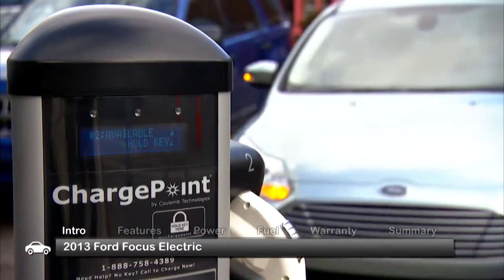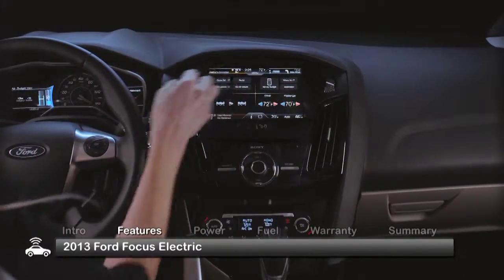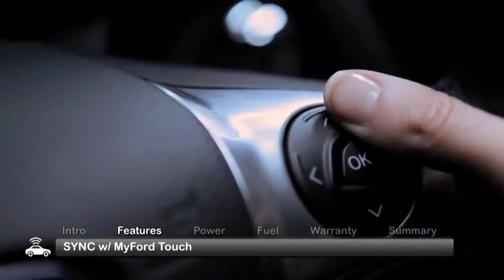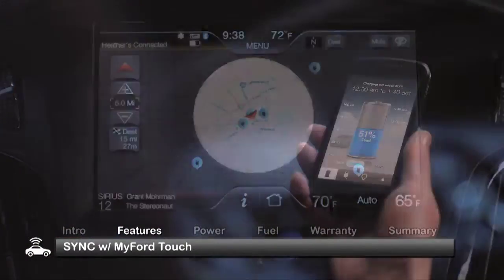Compact, economical, and thoughtfully equipped, the Focus Electric enjoys all the best features of its conventional siblings, including Ford's popular Sync with MyFordTouch technology that provides connectivity to music, navigation, and other devices.